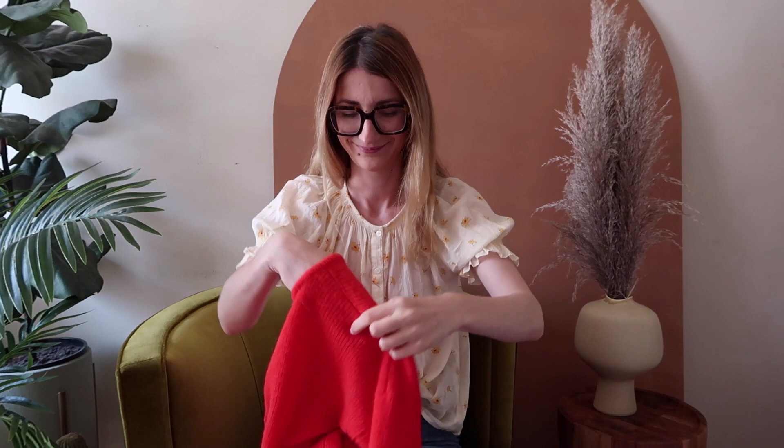Alright, so this was my last unboxing for Cézanne's summer collection — I promise next time it will be for the pre-fall. They're starting to give hints of how everything is going to look, and of course it looks amazing. If you enjoyed this video, give it a thumbs up, leave any questions in the comments below, and consider subscribing. I would love to see you around more — see you next time!